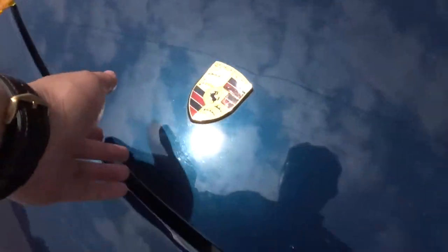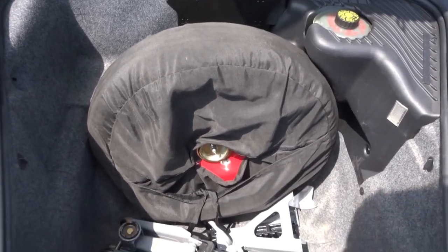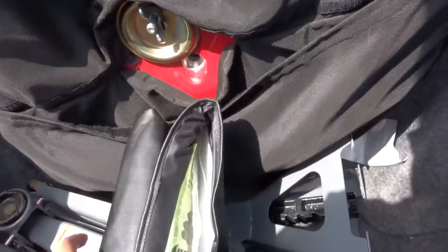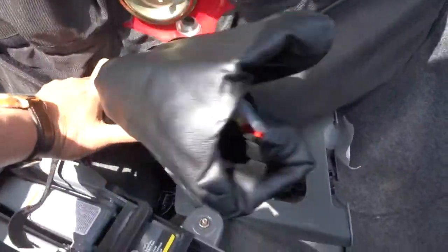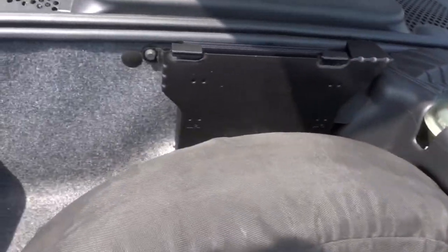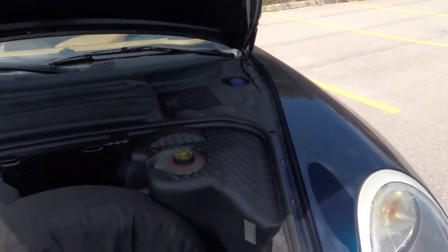There's also a front trunk space. It doesn't have a full-size spare tire — it's just a donut, and it's still there. It also comes with the original Porsche toolkit from the manufacturer. There's a small light in there, a brake fluid port, the audio amplifier, and that's where you put the washer fluid in.